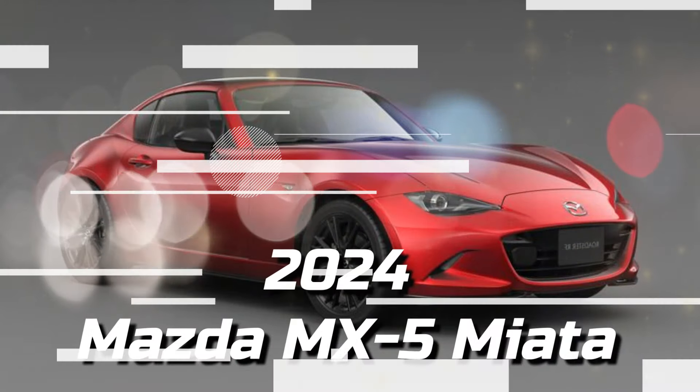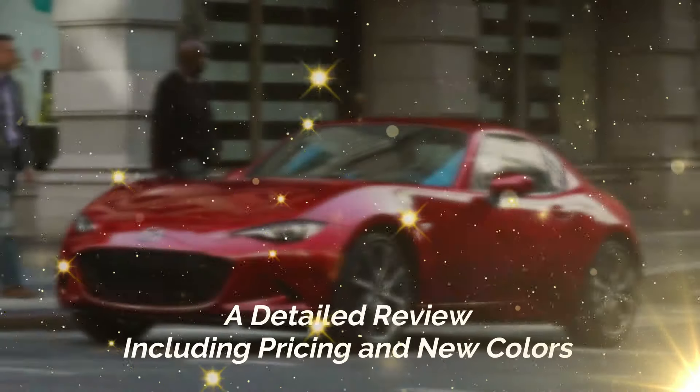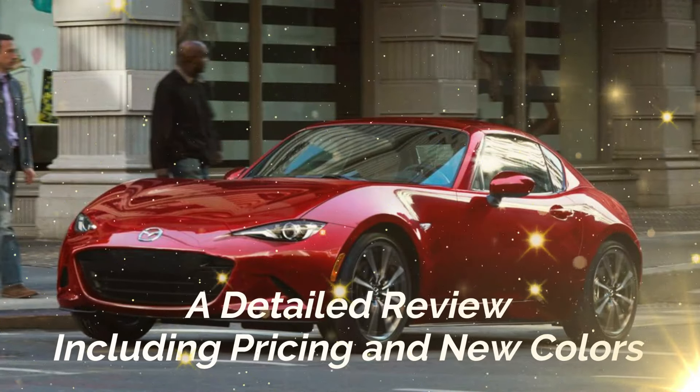2024 Mazda MX-5 Miata — a detailed review, including pricing and new colors.